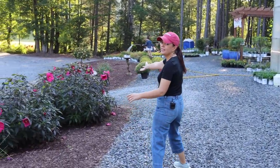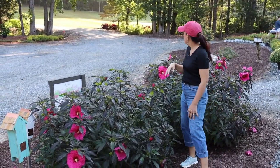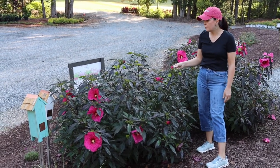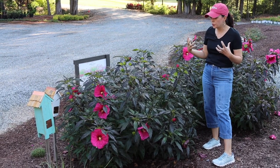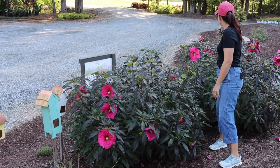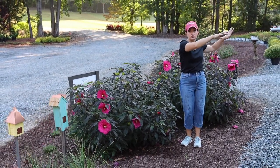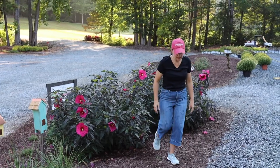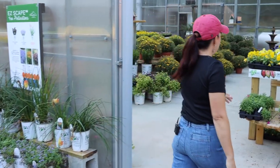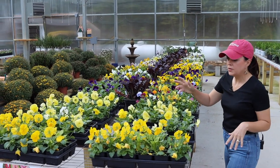Look at this update on the Summerific Evening Rose hardy hibiscus — it is just fantastic! Massive, really deep pink blooms on it with nice dark deep foliage. These plants have done magnificently well. They're not on irrigation, but water from watering the other nursery plants trickles this way and they are doing great.